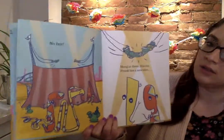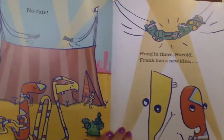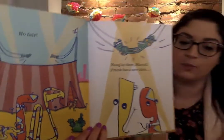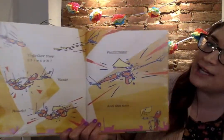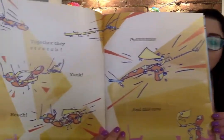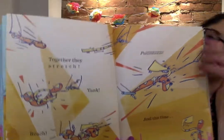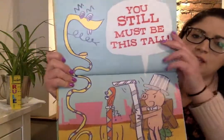No fair. Hang in there, Harold. Frank has a new idea. Together they stretch, yank, reach, pull. And this time, you still must be this tall.